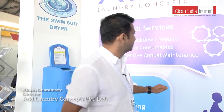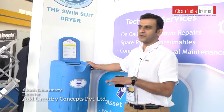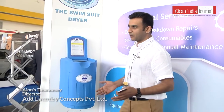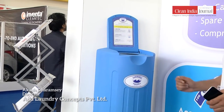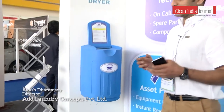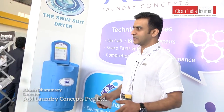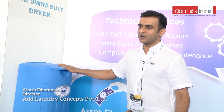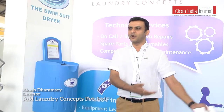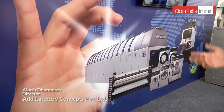I'd also like to introduce the swimsuit dryer — perhaps for the first time showcased in this industry. It complements both the laundry industry and the hospitality industry. It's used near swimming pools in five-star hotels or resorts. People wear swimming costumes, go to the changing room, and typically water drips, soiling the floor. To reduce that impact and ensure guest safety, they put their swimming costume in the machine, hold the lid down for eight seconds, and the clothes are dry. They can then walk into the lobby without any drips.